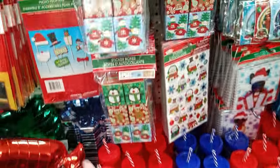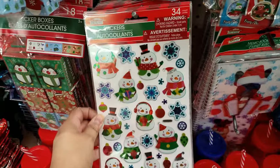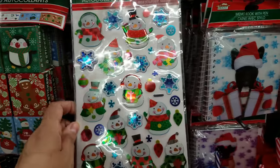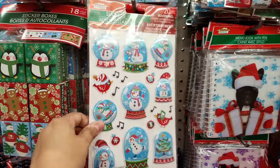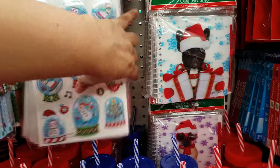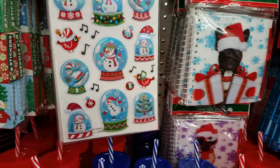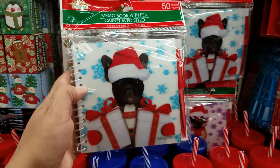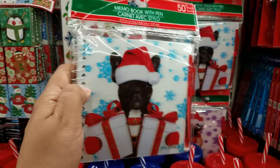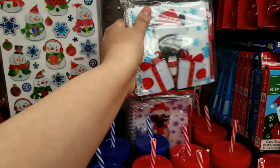Good for stocking stuffers! Look at these stickers — they have little holographic ones on them. There's a snowman, and look at that one behind it — we got a snowman and a globe, that's cute. Oh my gosh, did you see this? It's a memo book and it's shaped like a dog — that's cute!